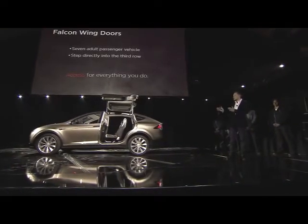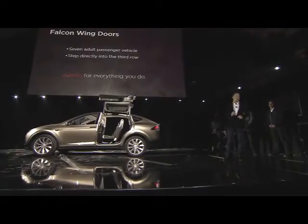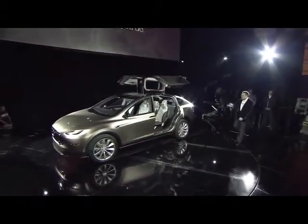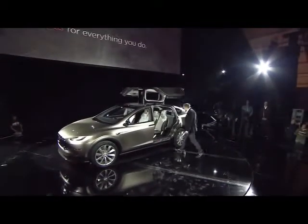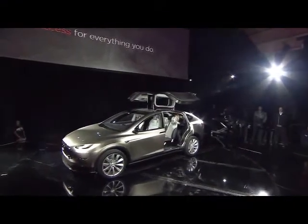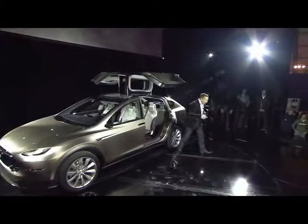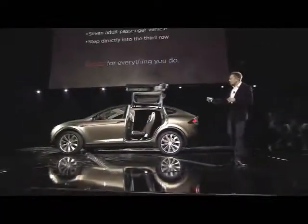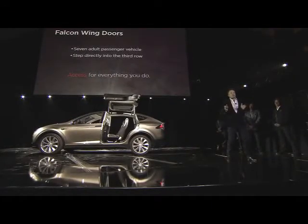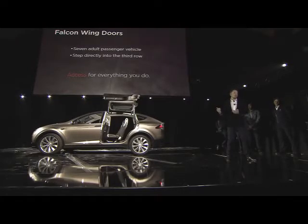It truly has seating for seven adults — like seven real adults. And you can step directly into the third row. Normally if you have an SUV with a child seat in the second row, it's extremely difficult — almost impossible — to use the third row. With the Model X, you can actually do that.